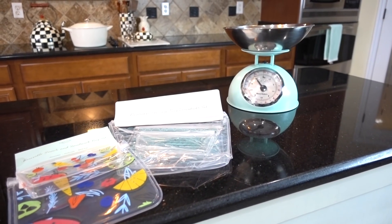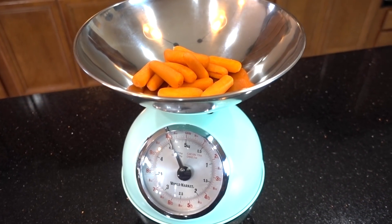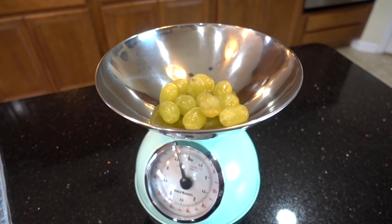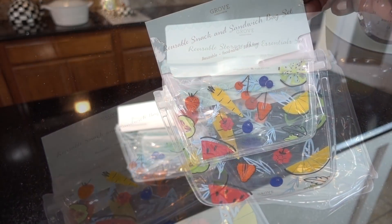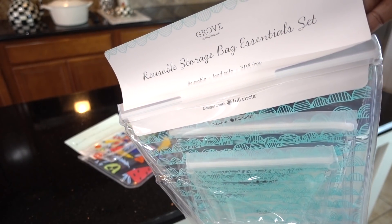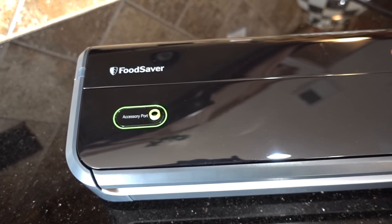With the new year approaching, we all want a fresh start, and having a kitchen scale is perfect for measuring portions to help achieve your weight goal. This scale I've had for years and it's from World Market. To help with staying fresh and organized, you can use these reusable snack and storage bags from Grove Collaborative — they are BPA free, leak proof, and really easy to clean. I'll have a link down below for purchasing.